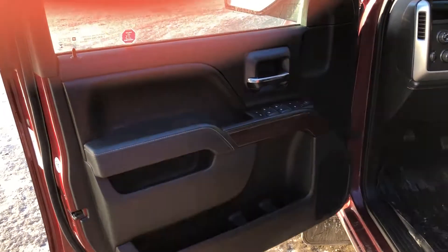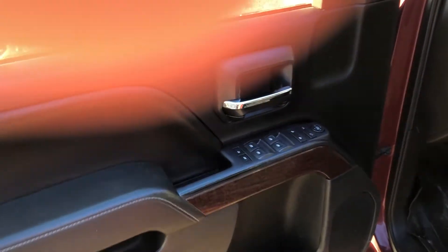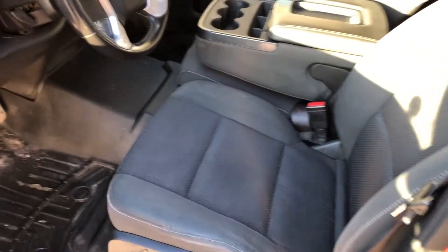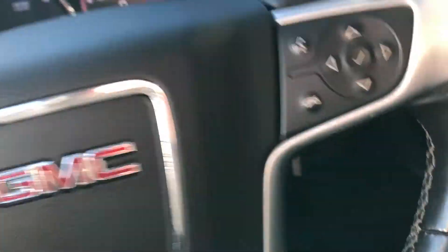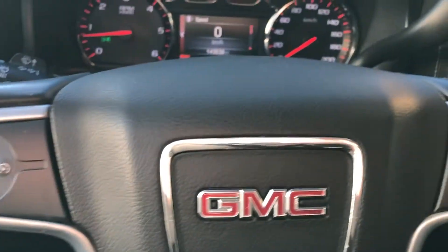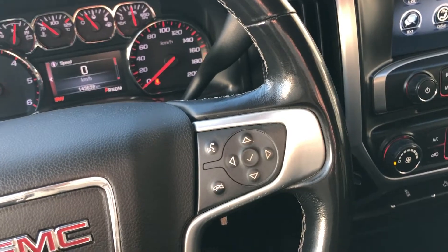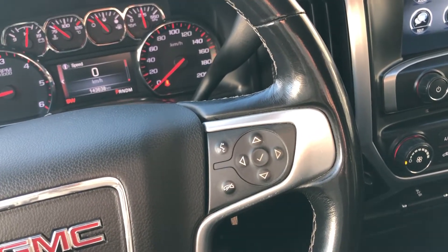Coming inside the cabin here, we do have automatic locks and windows as well as power mirrors. We do have a comfy cloth interior. We also have cruise controls, cluster controls, and Bluetooth controls right on the steering wheel — easy access and easy reach.